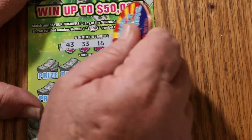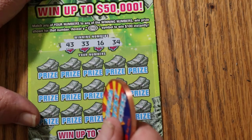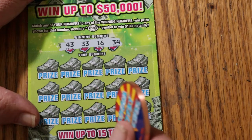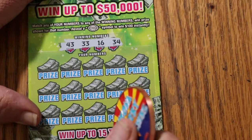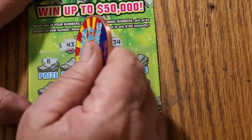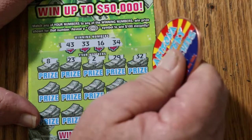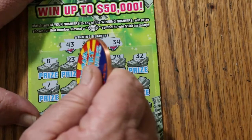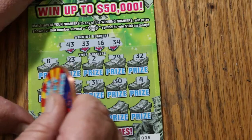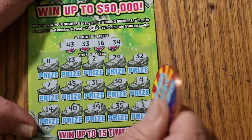This ticket — one of the things I like about it, it's easy to scratch. I don't like tickets I have to fight. My numbers are 43, 33, 16, and 34. Winning numbers: 8, 23, 2, 29 — Random Red's 32. Number 7, 45, 31, 30. Number 4, 14, 40, 39, 35. And one in the corner — nothing.